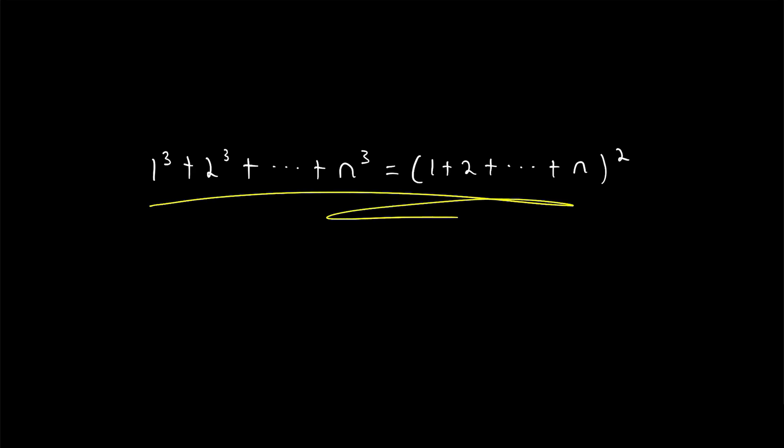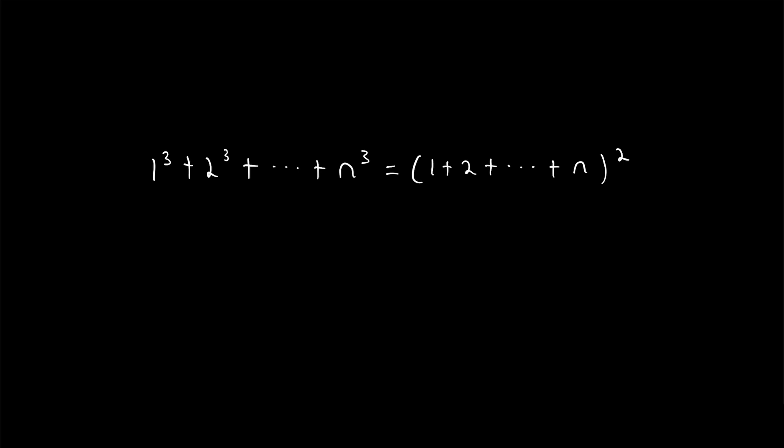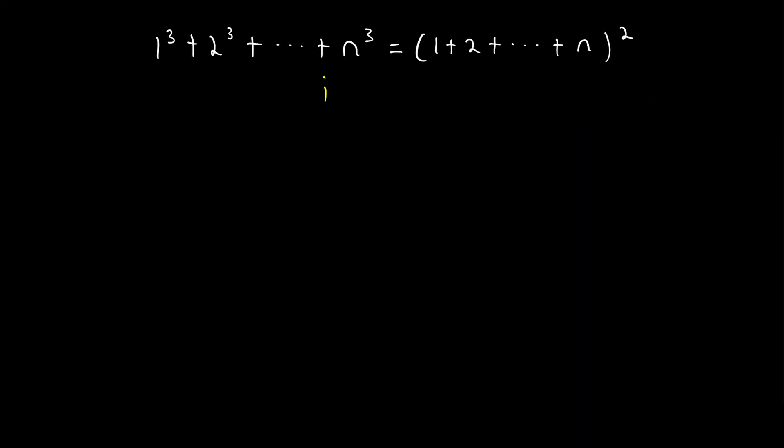Here's one of those beautiful, hard-to-believe, but easy-to-prove number theory results. The sum of the first n cubes — 1 cubed plus 2 cubed and so on up to n cubed — is equal to the square of the sum of the first n natural numbers, 1 plus 2 and so on up to n, squared. It's almost too beautiful that math should work out like this, but this is true, and we're going to go over how to prove it in today's Wrath of Math lesson. You can probably guess this is going to be a proof by induction.